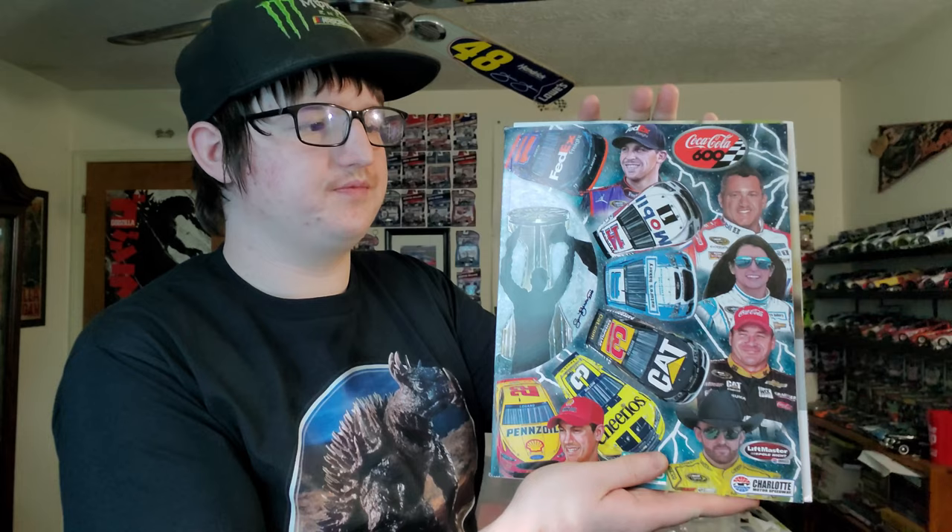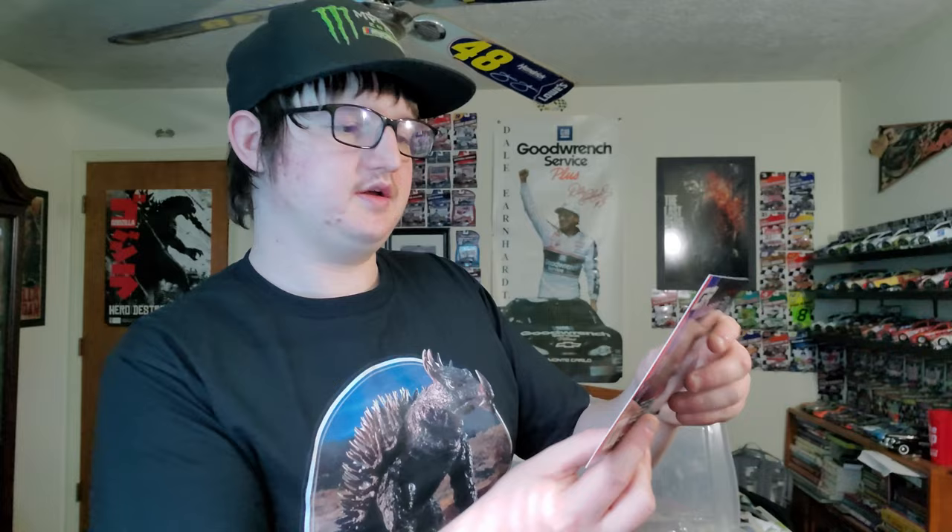The 2017 Coca-Cola 600 program — I was at this race, pole position was Kyle Larson. The 2016 Coca-Cola 600 program. Oh, this is really cool — this is a GR Wall Drop autograph. He also races for a friend of mine known as Lee Pulliam, who is a national champion.